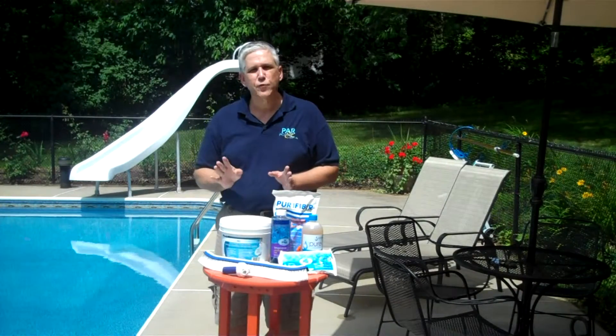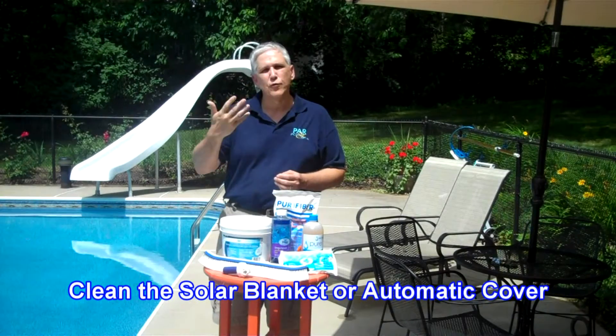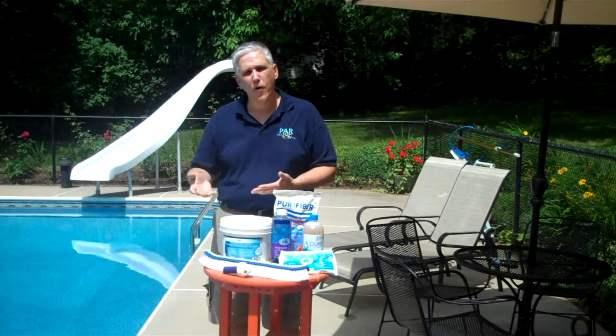One other environmental problem that most people don't think of is their solar blanket. A solar blanket is a really useful tool, but the problem is that over time it will grow stuff on the surface touching the water. As that film — we call it a biofilm — grows, it will contaminate the pool and therefore cause cloudy water.